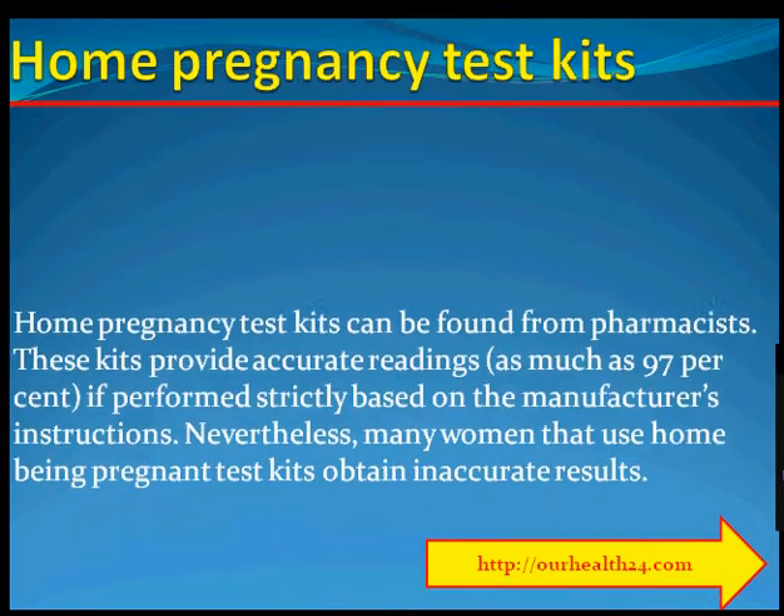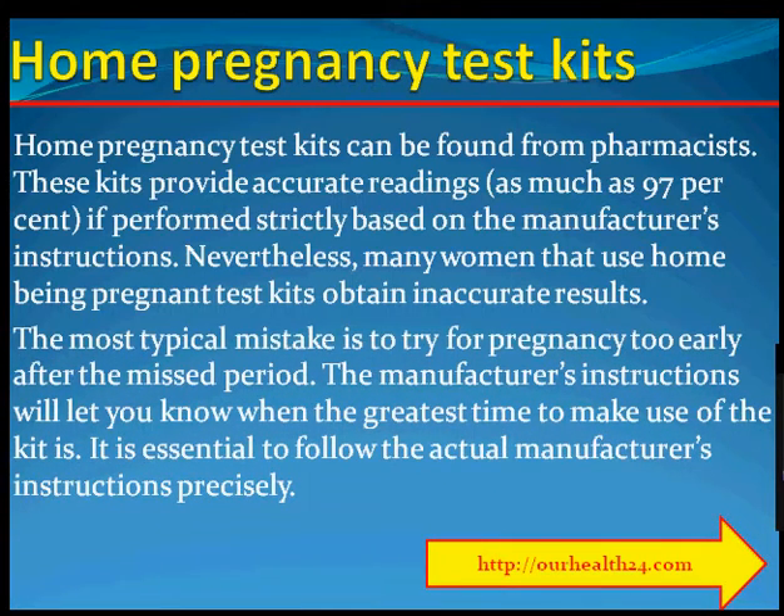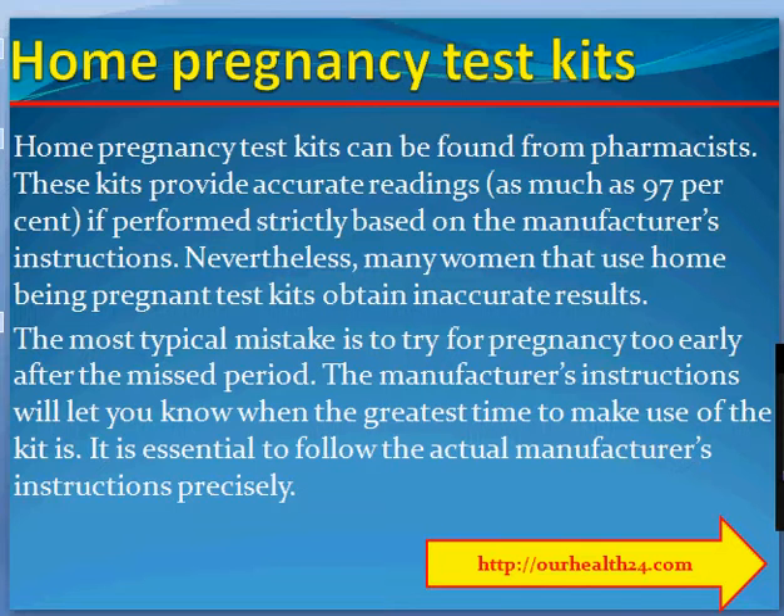Home pregnancy test kits. Home pregnancy test kits can be found from pharmacists. These kits provide accurate readings of up to 97% if performed strictly according to the manufacturer's instructions. Nevertheless, many women who use home pregnancy test kits obtain inaccurate results. The most common mistake is testing for pregnancy too early after a missed period. The manufacturer's instructions will tell you when the best time to use the test is. It is essential to follow the manufacturer's instructions precisely.